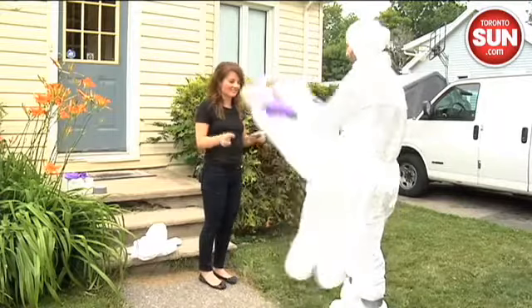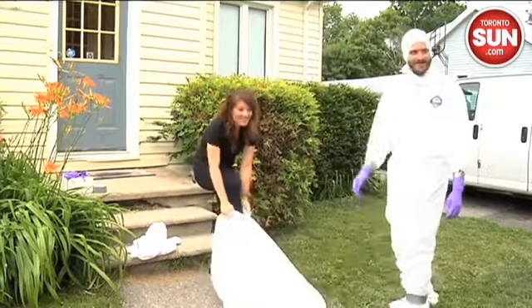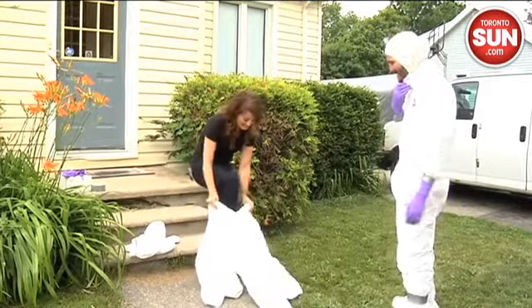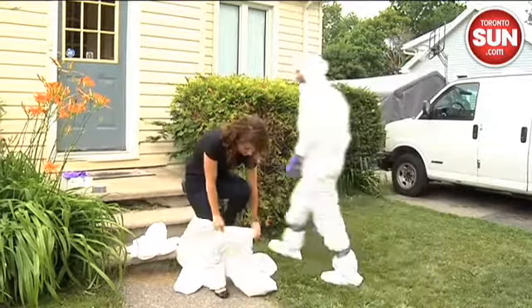The Toronto Sun got access to go to work with a company that cleans crime scenes in Toronto. They do everything from homicides to hoarders, and today I'm going in to clean a real homicide scene with them.